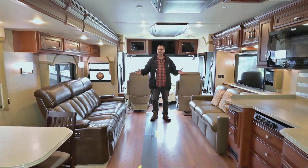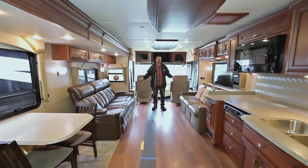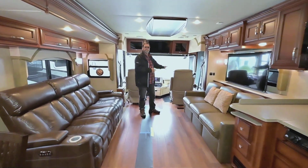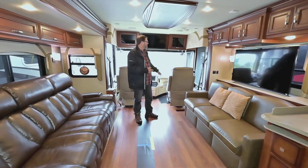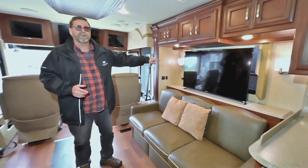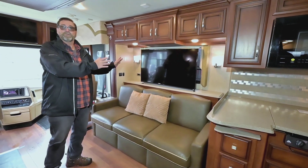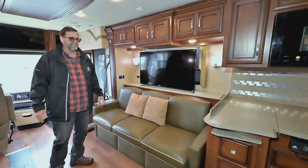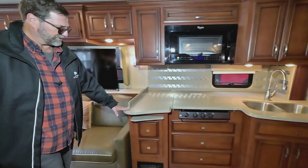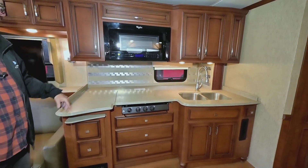This is going to give you a really good social area, especially when these front seats are swiveled — that's dynamite. A lot of times people get a class C and think the whole front area isn't a living space, but on a class A it is. We have a retractable TV called a televator that comes up out of here; when it's put away, we've got a nice big window there, which makes it really nice and light in here. And then we have a beautiful galley with solid surface countertops, convection microwave, and a big stainless sink.